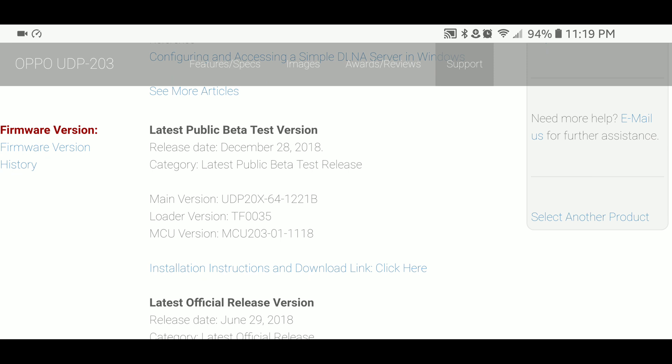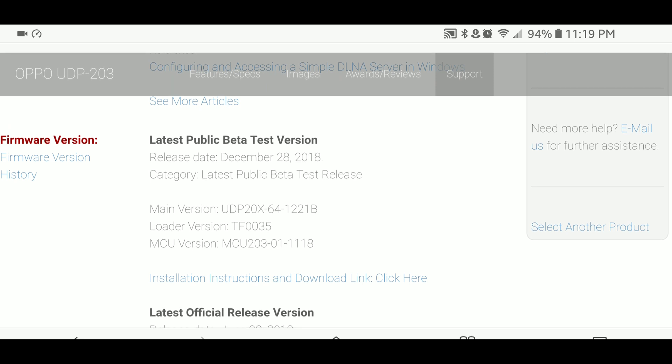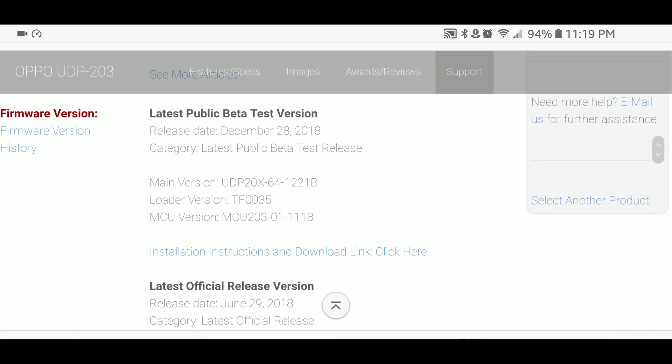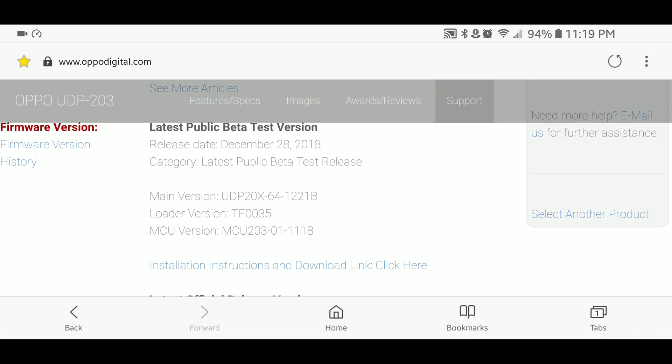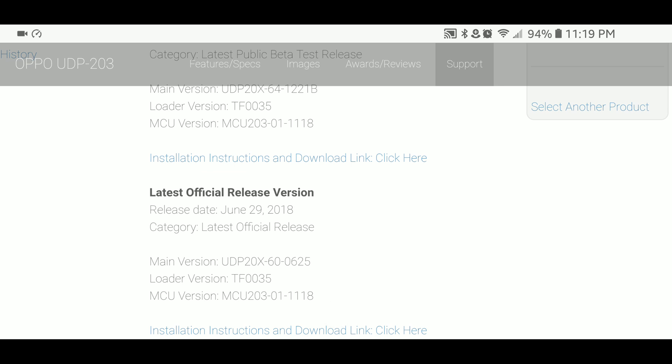That's basically it for this beta update. The official one should roll out at the end of spring or maybe the middle of spring. So if you want to wait and don't really trust the thumb drive trick, you can just wait for it to officially roll out in springtime.